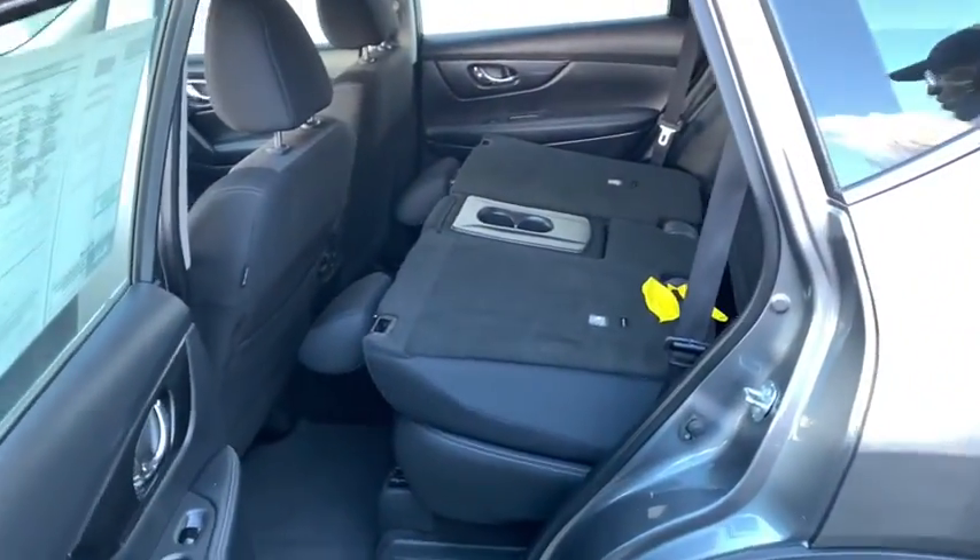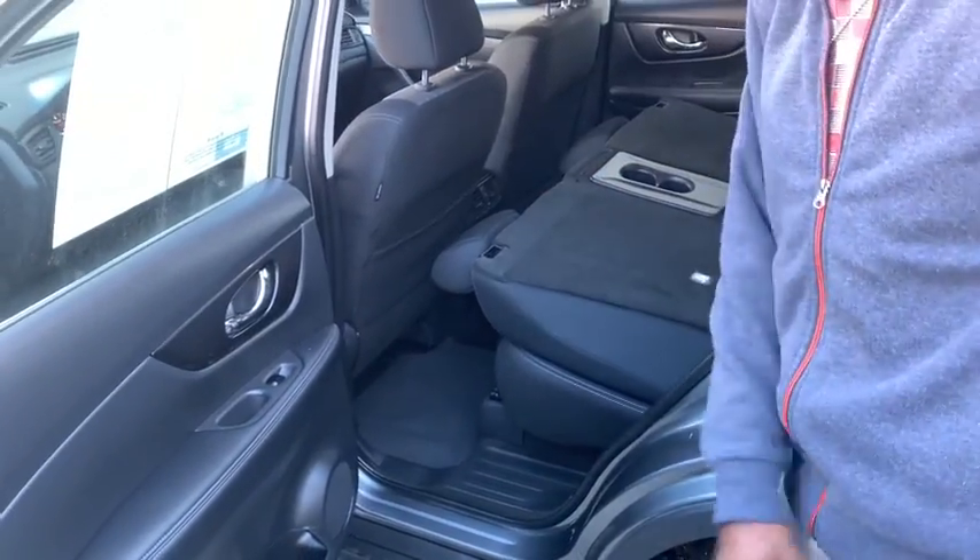You got a good size back. The seats go down 60-40. You actually got an air vent back here, which is awesome to have.